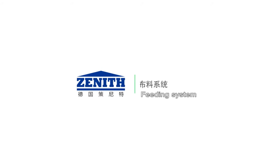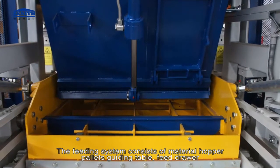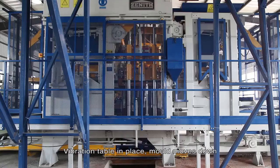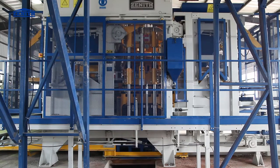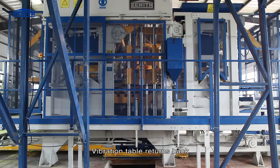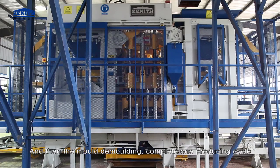The feeding system handles both back concrete and face concrete. It consists of a material hopper, pallets guiding table, feed drawer, and vibration table. In sequence: the pallet is placed in position, the mold moves down, the tamper head rises up, back concrete is fed, then face concrete is fed. High-density production is achieved with top vibration and table vibration, after which the vibration table returns and mold demolding completes one production cycle.